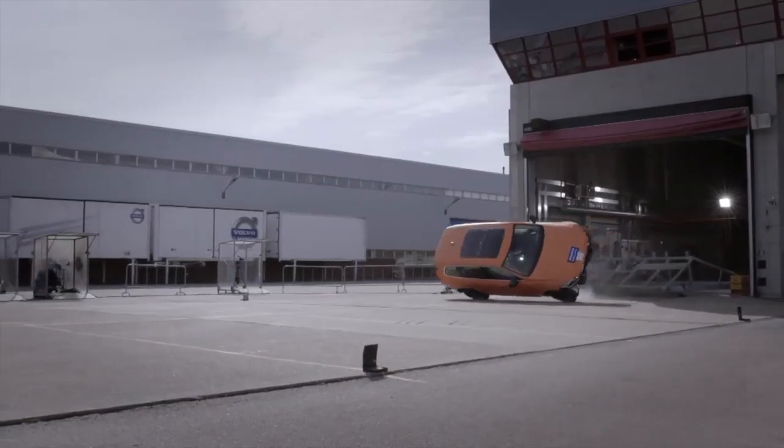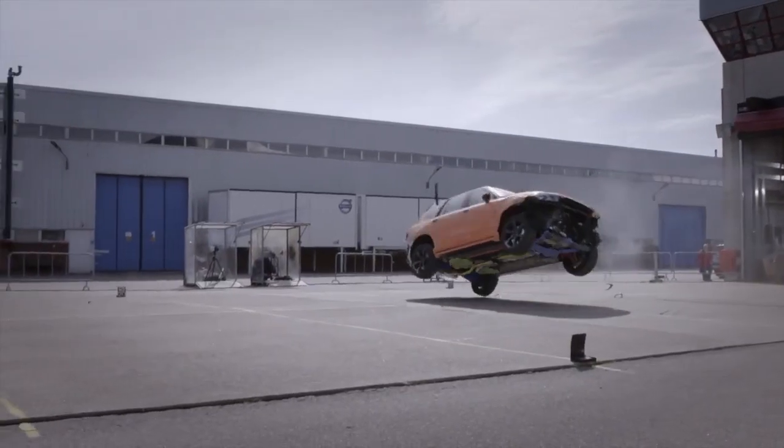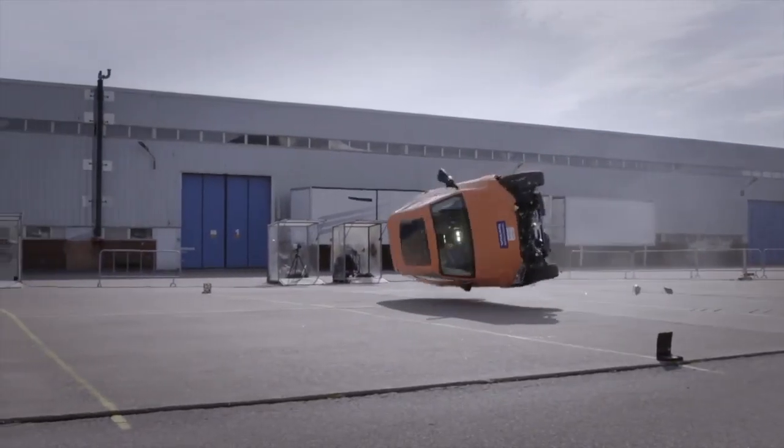In the event of a rollover, the unique roof design and construction helps protect the occupants, even with the large panoramic moonroof.